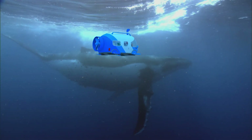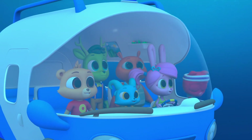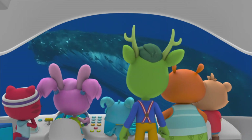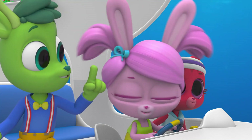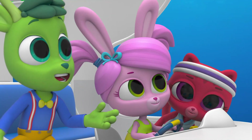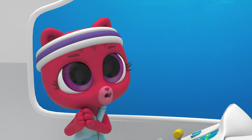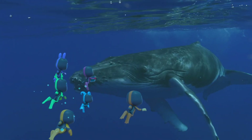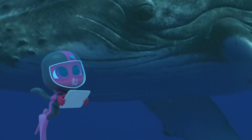Humpback whales are humongous. Whale song — wow! It's so loud. That's so the whale can be heard by other whales from far away. I really hope it'll sing with us. Let's find out. Hello, we are the Polos, and we'd be honored if we could record you singing with us.